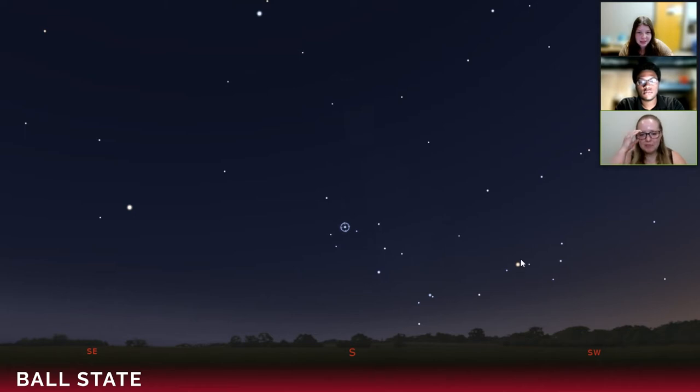We pointed out Antares here. I actually confused it with Mars many times and still do, but I love Mars. Mars is sort of similar in hue if you are very lucky and have a very good sky.